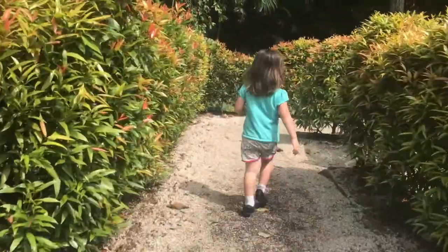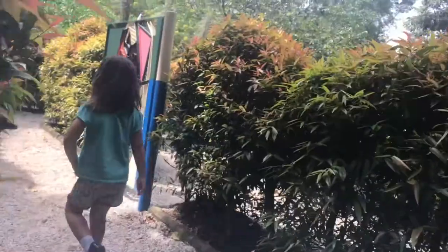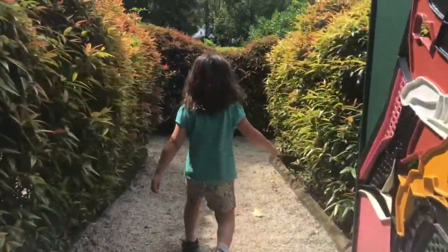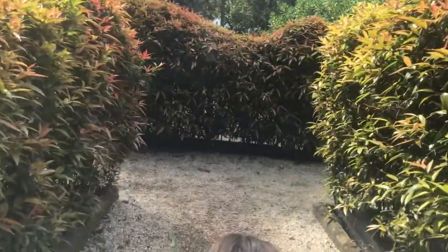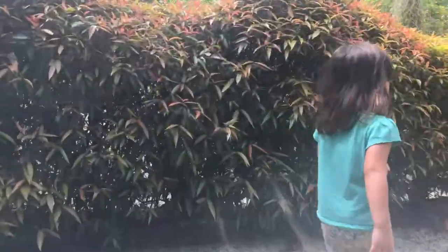We're winning, May! We can't get out! Uh oh!